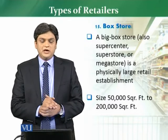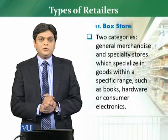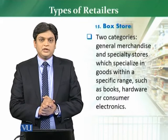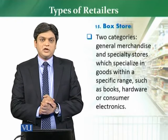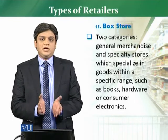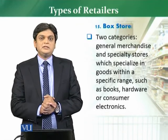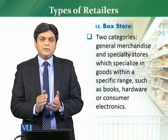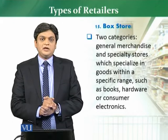These stores, if I have to tell you the categories, there are two categories available. First of all, they are general merchandise based stores, and the other stores are specialty stores. Specialty stores are normally a newer concept for big box stores — these stores focus on a specific category, such as books, hardware, consumer electronics, and shoes.